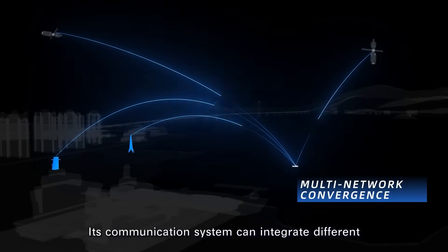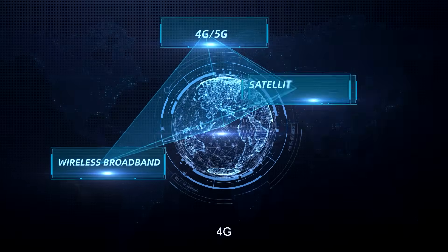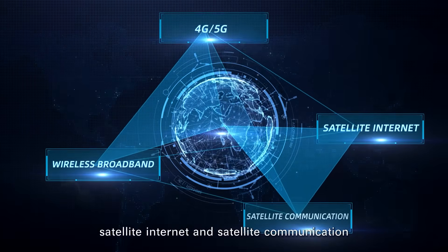Its communication system can integrate different networks, including wireless broadband, 4G, satellite internet, and satellite communication.